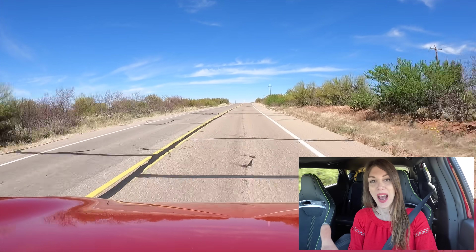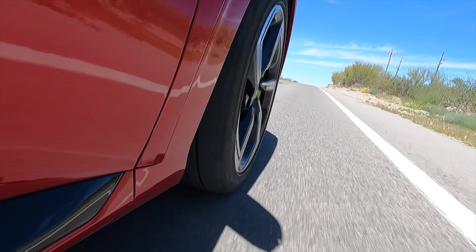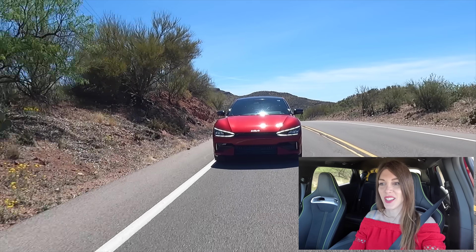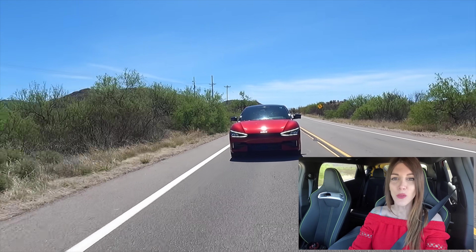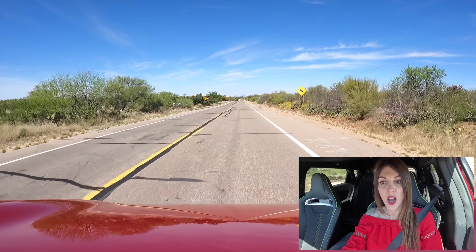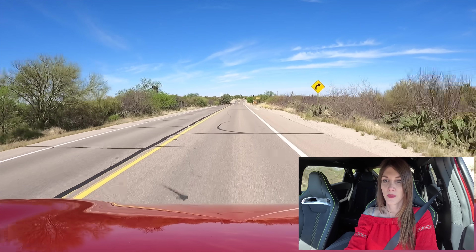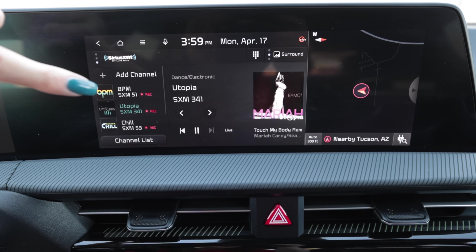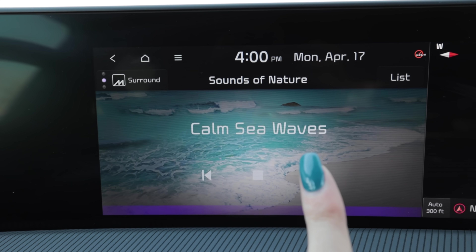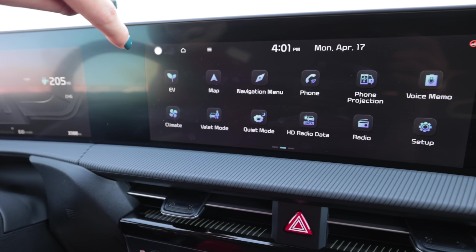As far as handling goes, you can definitely feel the weight of this vehicle when you start pushing it, but it does a good job of masking it because all the weight sits low. The all-wheel drive system is brilliant. It really feels like you're driving an RC car — maybe because everything is drive-by-wire with no real mechanical connection to the road — not in a bad way, just different. Given the large wheel diameter and the Eagle F1s, I was actually surprised there's not a lot of road noise. The Meridian sound system in here is excellent.